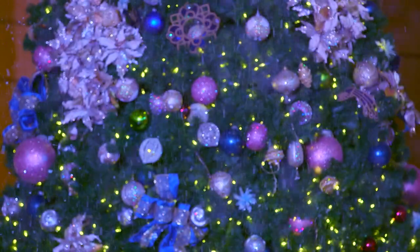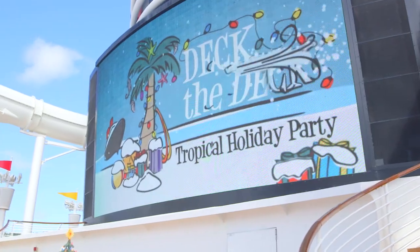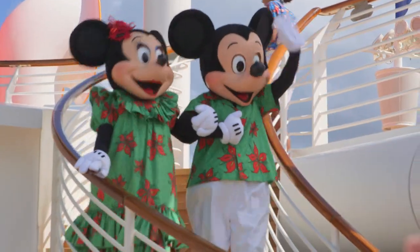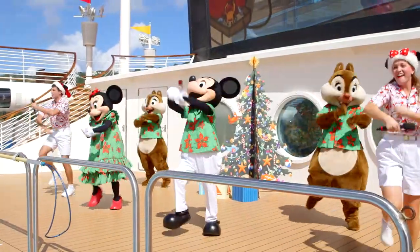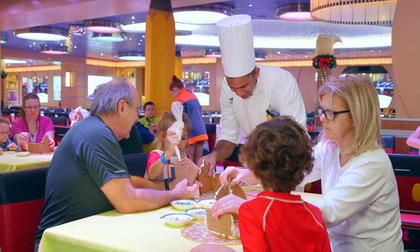We actually make it snow in the Caribbean, and the holiday celebrations don't stop there. We also have a tropical deck party called Deck the Deck, which features the characters in their holiday attire having a great time out on deck with our guests.